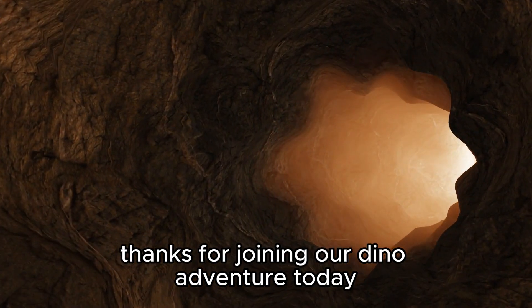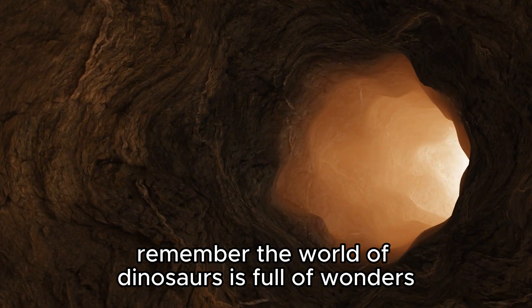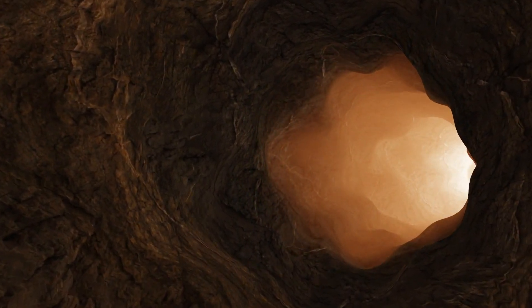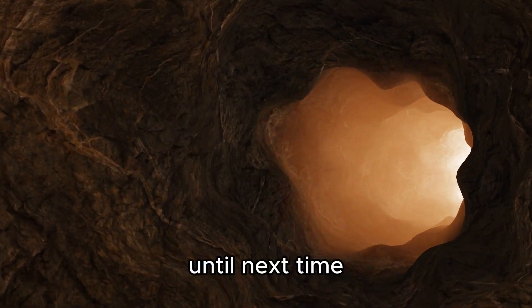Thanks for joining our dino adventure today. Remember, the world of dinosaurs is full of wonders waiting to be explored. Stay curious, keep learning, and who knows what new dino discoveries await in the future. Until next time, happy dino exploring!